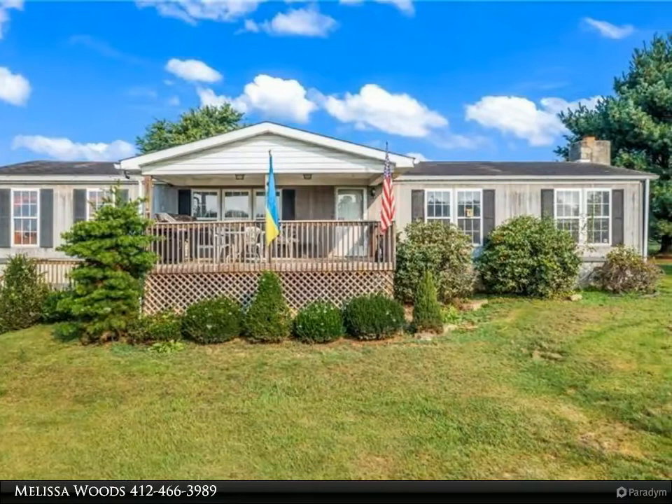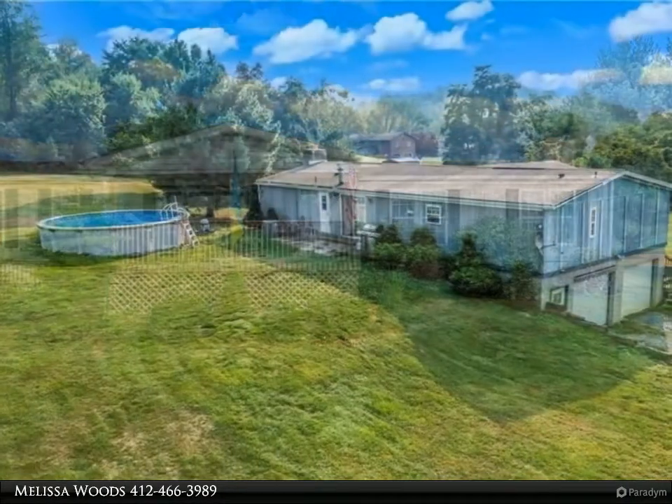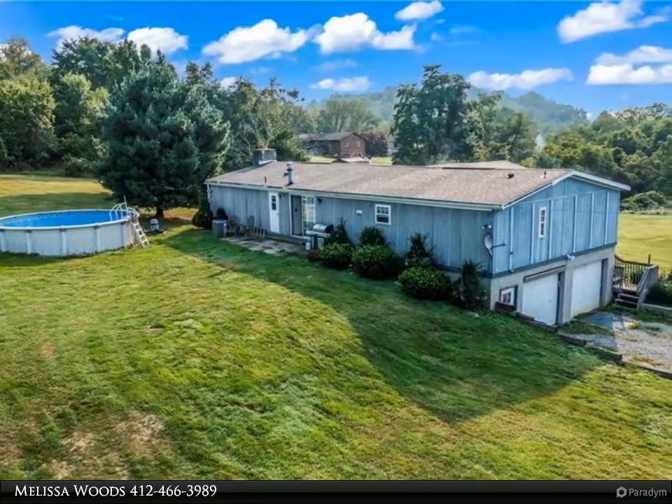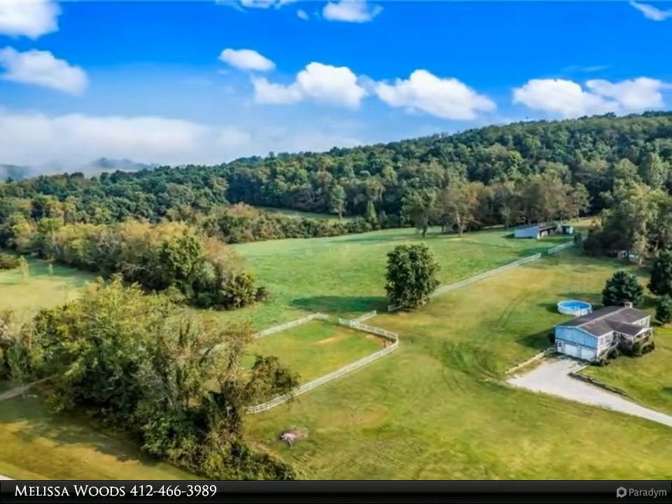If you love horses and chickens, this property has a fully functional chicken coop and a huge riding arena, an open-air barn with four stalls, and a large attached feed room.